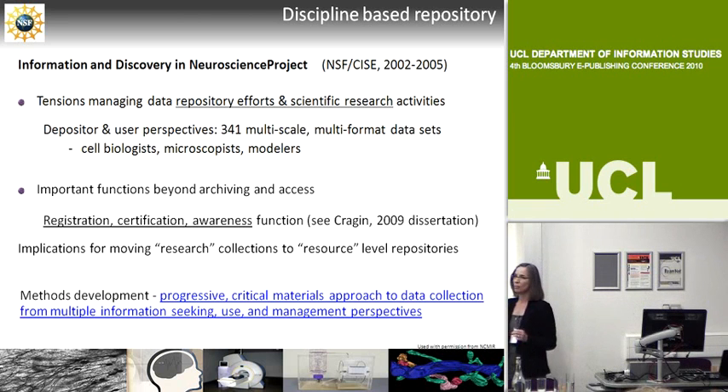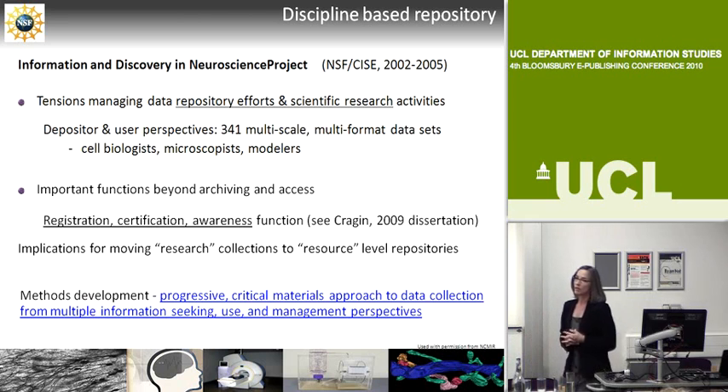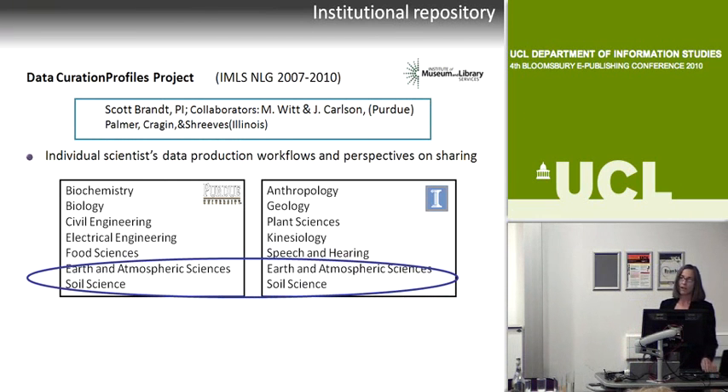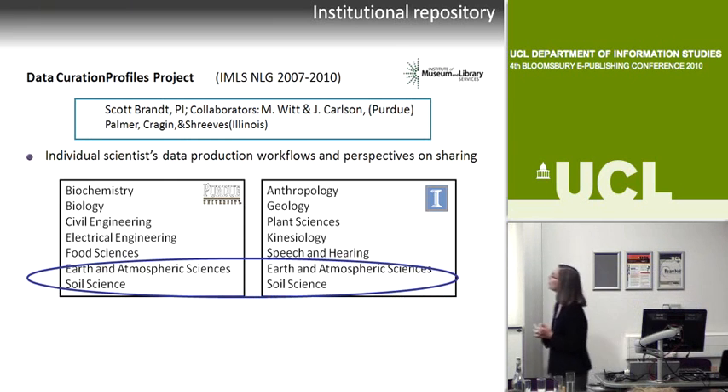We also started building a new toolkit of methods for looking at information use when that information is data—something fairly new to us at that time. We developed a progressive, critical materials approach to data collection, learning about data practices of scientists: looking at particular data sets very closely, and working through not just the main researcher but also data managers and others.